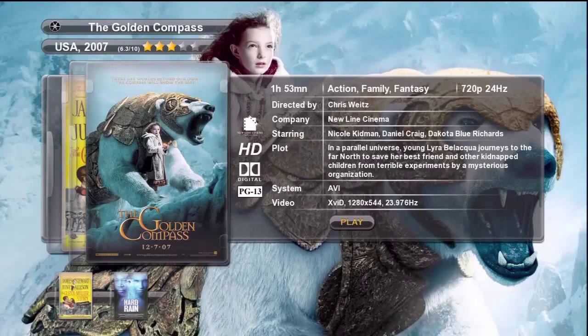In the upper left we can see the movie name, country of release, release date and the Internet Movie Database rating. Below that is the movie poster with a nice details box in the center of the screen. On the lower left we can see many thumbnails showing the previous and next movies in our collection.